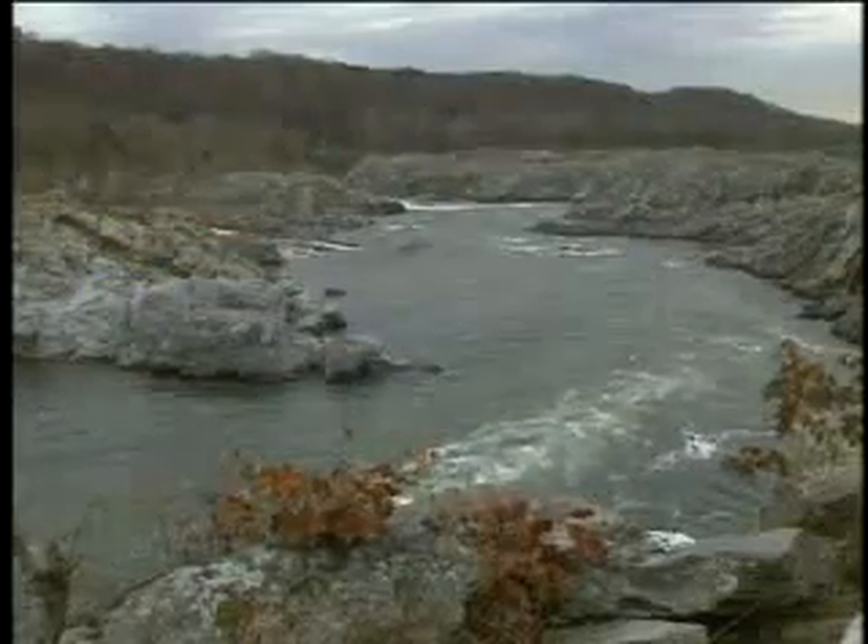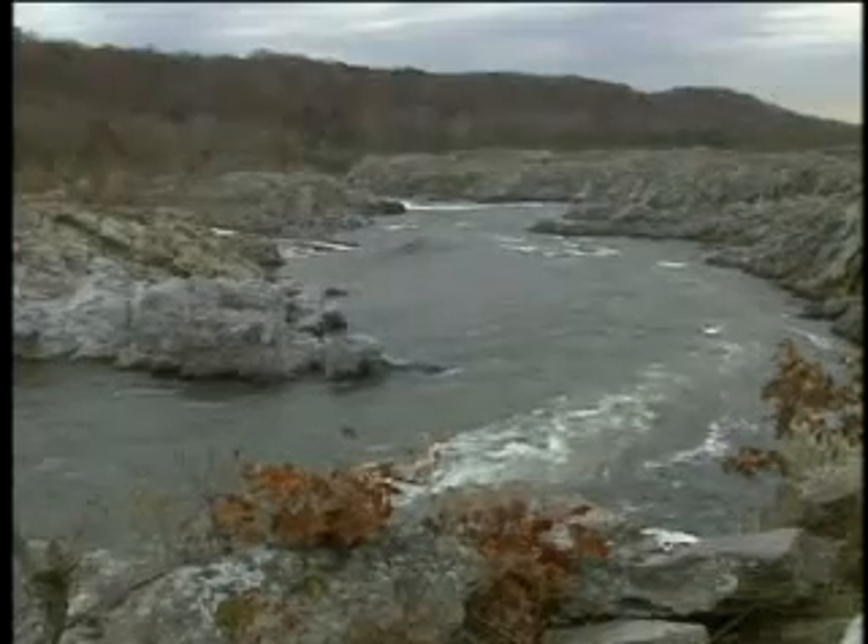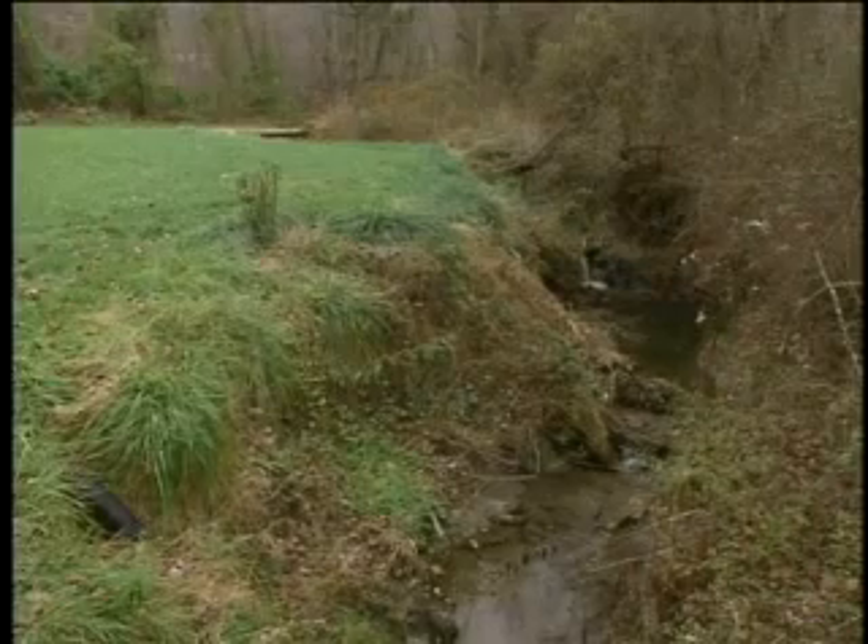Many aquifers also provide water to surface water supplies. This means that shallow disposal systems pose a threat to rivers, streams, and most of our natural lakes.